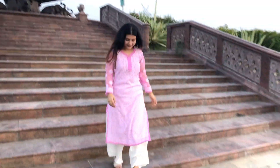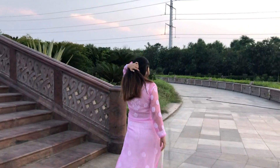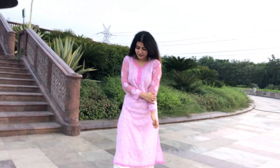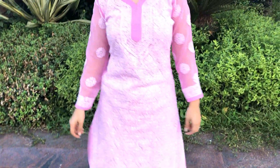For the first look, I'm wearing a Lucknowi Chikankari kurti. These days I'm totally obsessed with it — it looks really elegant and instantly dresses you up without even putting much effort. I got this one from Chandni Chowk market. I think you can also find it in Janpath and Lajpat Nagar markets in Delhi.